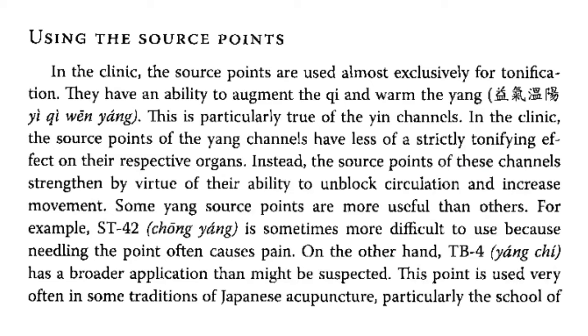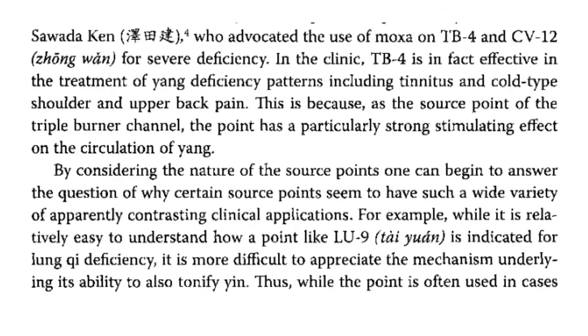In the clinic, the source points are used almost exclusively for tonification. They have the ability to augment the qi and warm the yang, particularly true of the yin channels. The source points of the yang channels have less of a strictly tonifying effect on the respective organs; instead, they strengthen by virtue of their ability to unblock circulation and increase movement. Some yang source points are more useful than others. For example, stomach 42 is sometimes more difficult to use because needling the point often causes pain. Triple burner 4 has a broader application than might be suspected and is used often in some traditions of Japanese acupuncture, particularly the school of Sawada Ken, who advocated the use of moxa on TB4 and GB12 for severe deficiency.